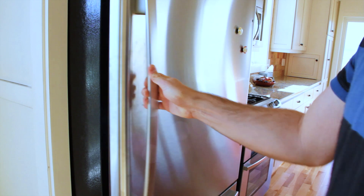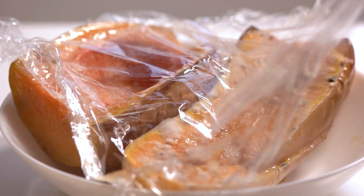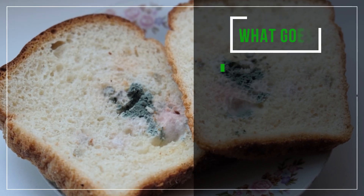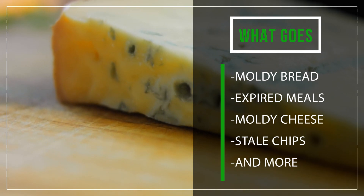Expired food from the fridge and freezer are perfect candidates for food scraps recycling. Even food that has started to grow mold is accepted. This includes moldy bread, expired meals, moldy cheese, stale chips, and more.